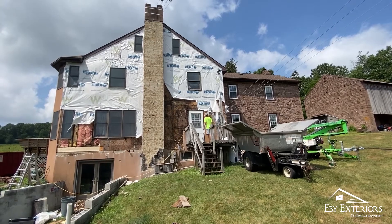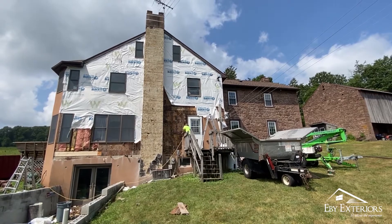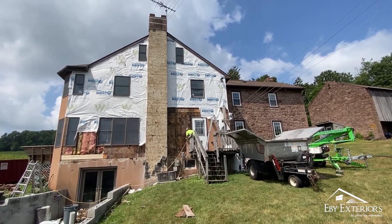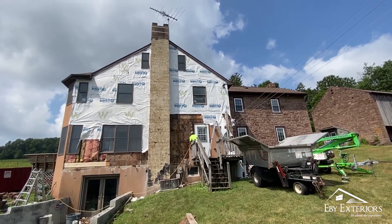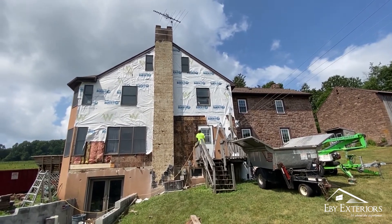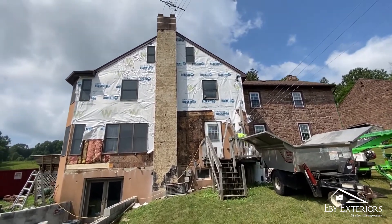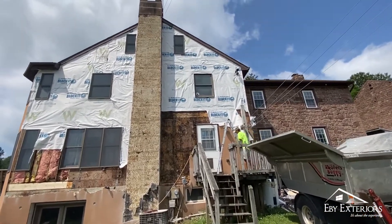A few days ago, EB Exteriors began this stucco remediation project at this beautiful Berks County home. The homeowner was concerned about moisture getting behind his existing stucco, and as we've discovered, very rightly so. This entire side that we ripped off is just filled with problems.